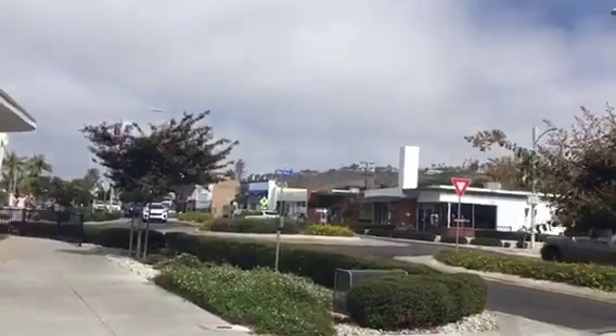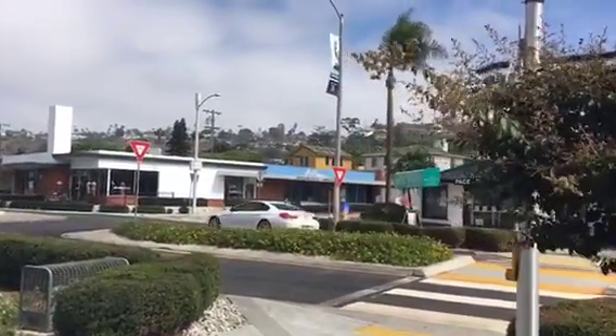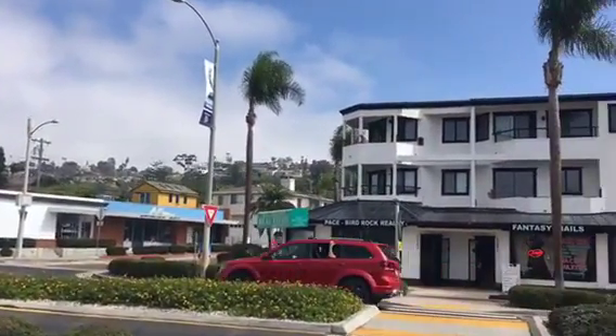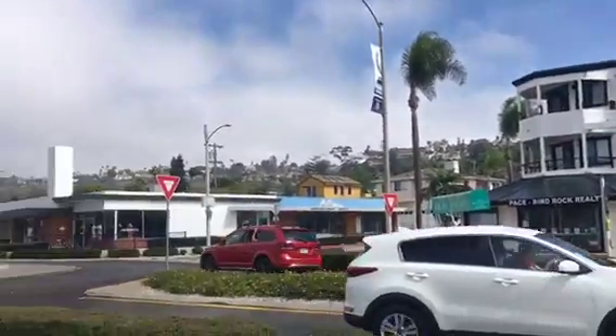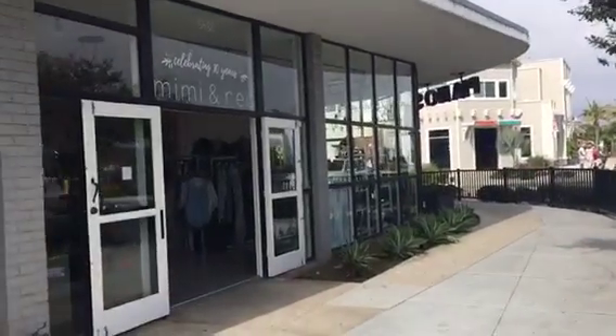Here's a little more of Bird Rock and you can see the views up the hill. Mount Soledad is part of the hill up that way. Cute town, with a lot of nice little boutiques around.